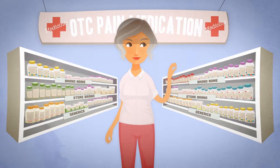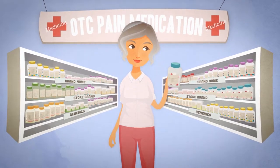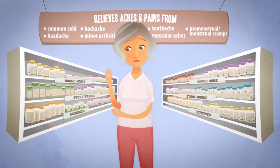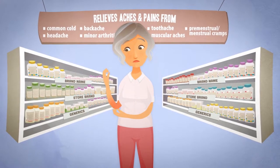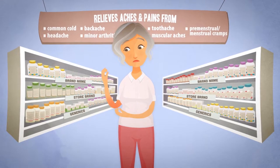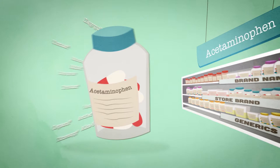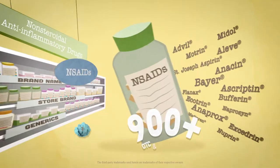Over-the-counter pain medications can be bought without a prescription and are intended to reduce fever and temporarily relieve minor aches and pains. It may seem like there are hundreds of choices on stores' shelves, but there are really only two main types of over-the-counter pain medicines – acetaminophen and NSAIDs.